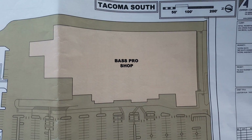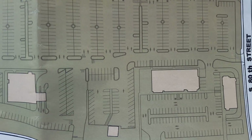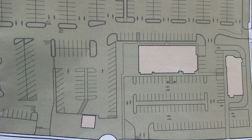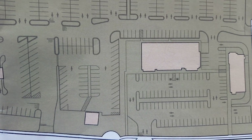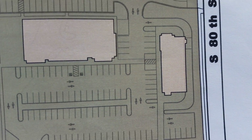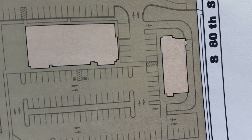Bass Pro Shop is the main one out here. Then you've got this building right here, which is a Round Table Pizza, a Supercuts, and a Sprint store. And then you've got this building over here, which is like Jimmy John's and a nutritional store.